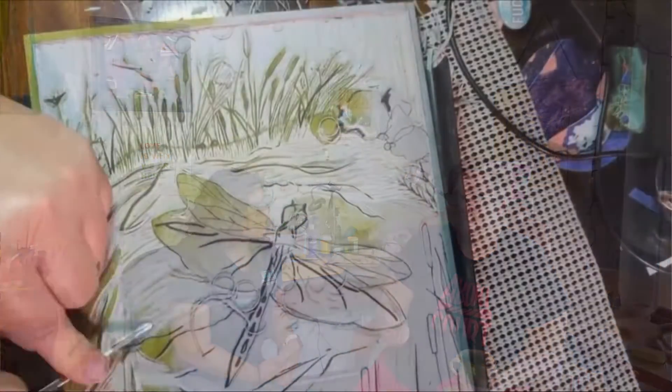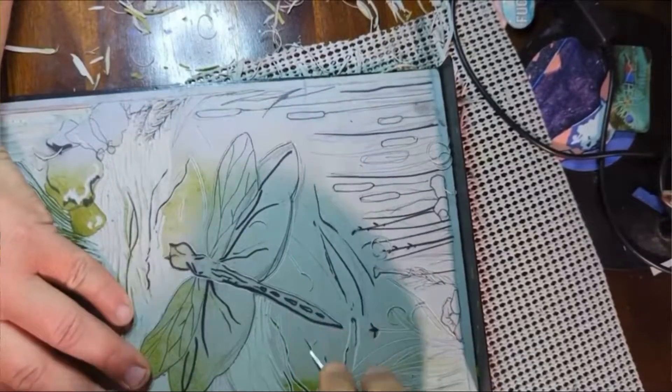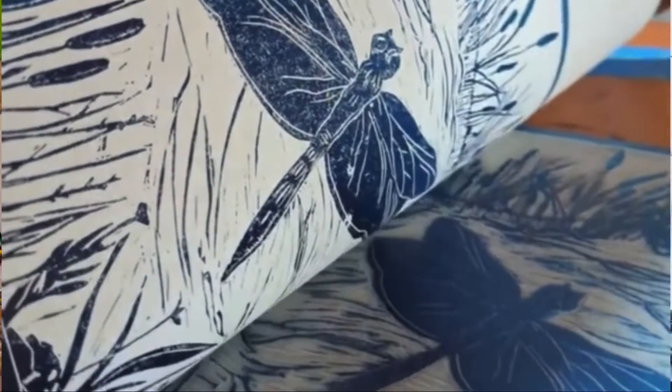I do printmaking. Printmaking — for lack of a better way to say it and to keep it short — is making a stamp and stamping it. But think 20 inch by 20 inch hand-carved detailed stamp on linoleum.